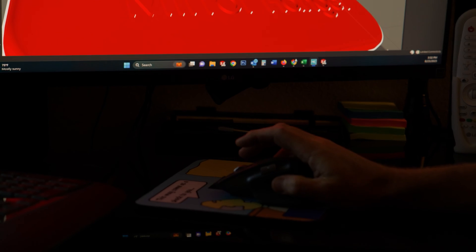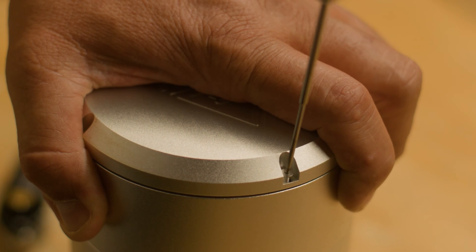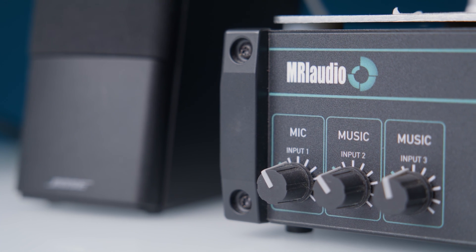We've really developed a great reputation, and it's great to hear feedback from customers contacting us just to share how happy they are. To date, we've sold about 4,500 audio systems. If you do the simple math, we're helping about 45,000 people every day complete their MRI scan, which equates to millions of people every year — and that makes me feel really good and makes me want to keep doing what we're doing.